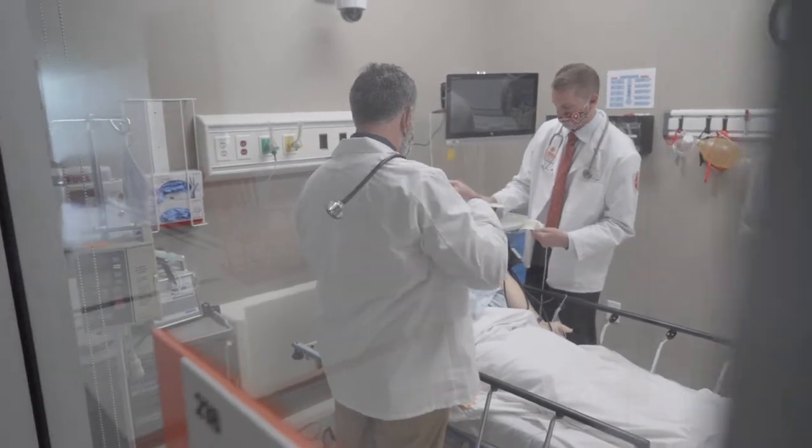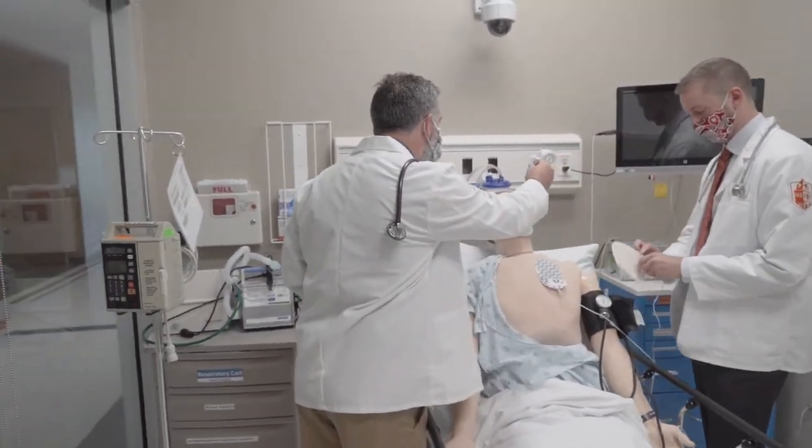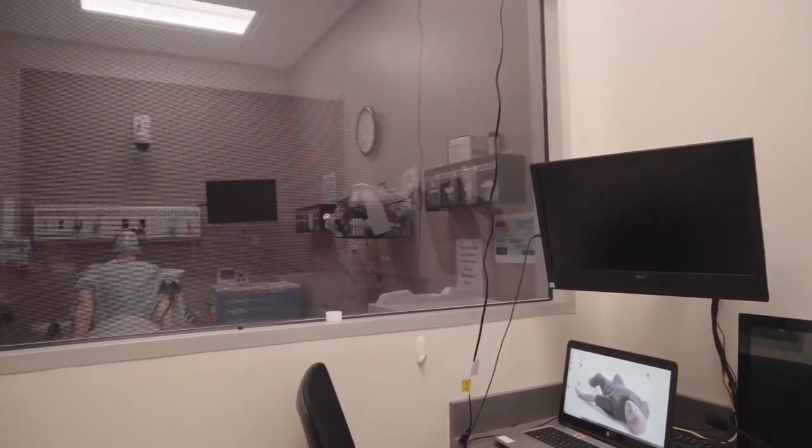The sim labs are an essential part of our hands-on learning. These high-fidelity mannequins can do everything a human body can do. They are all controlled by a professor on the other side of the one-way wall.